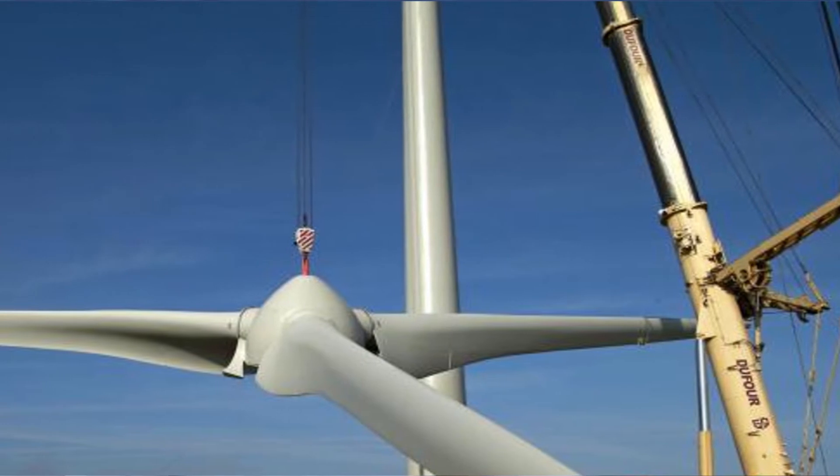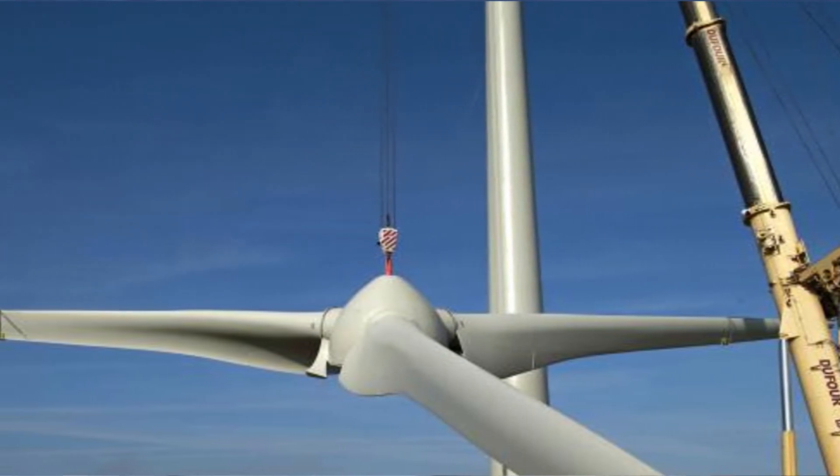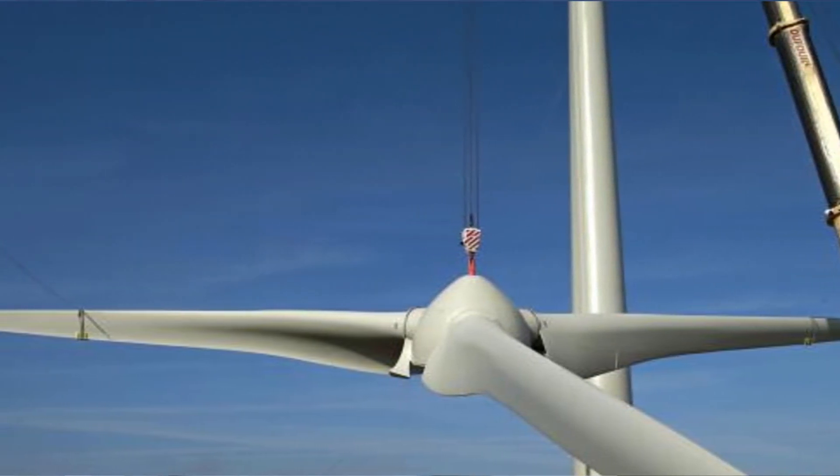When a pitch system fails, there's a cost of bringing a crane in and having to bring the whole hub of the turbine with the blades down to the ground to repair the failures.